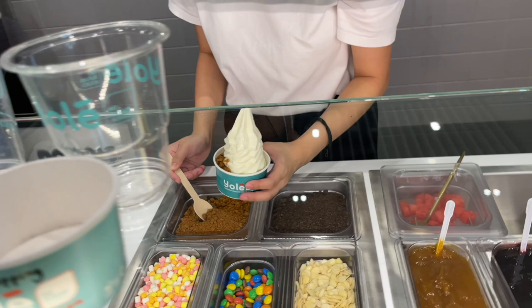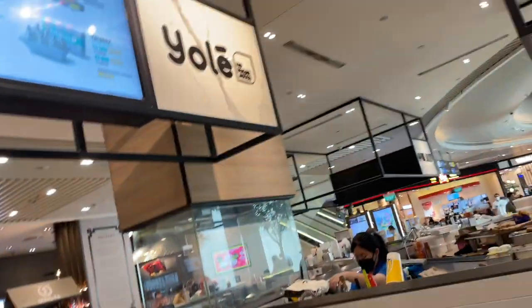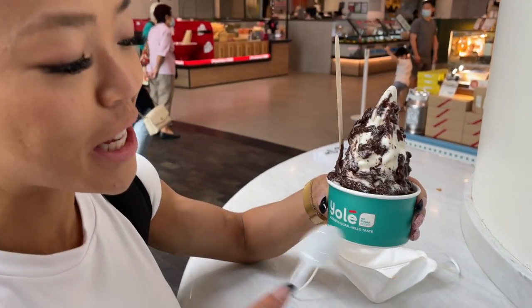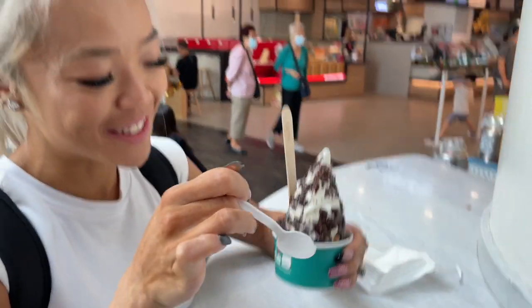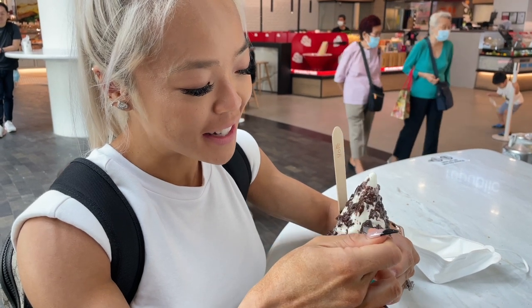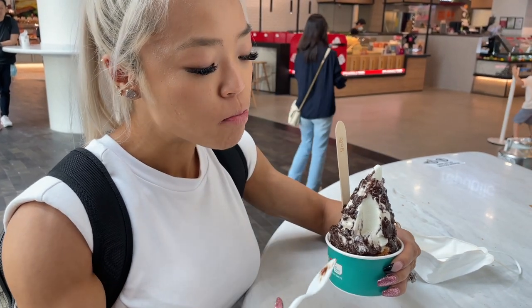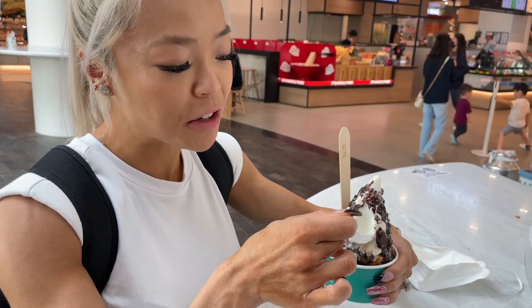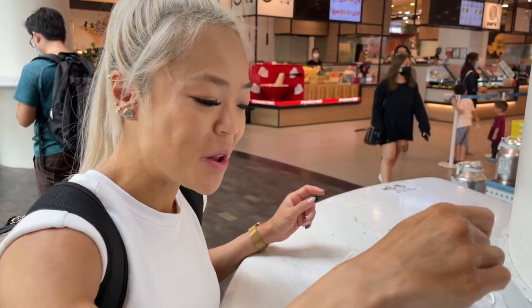I'm getting fuller now — it is massive. This froyo has no sugar added, but not gonna lie, we have added lots of sugar with the chocolate sauce and the Biscoff cookies. It tastes just like a cheesecake — not gonna even lie, it's so good. It tastes like a cheesecake!